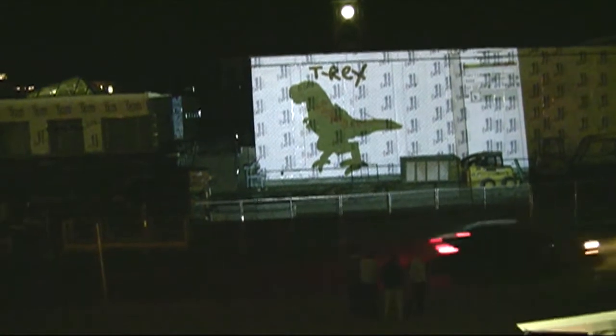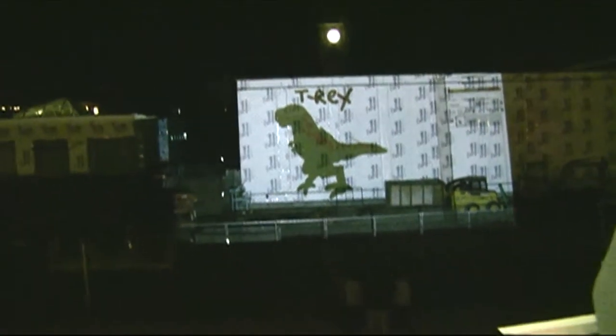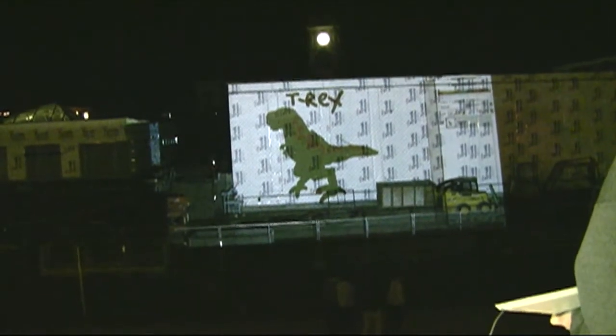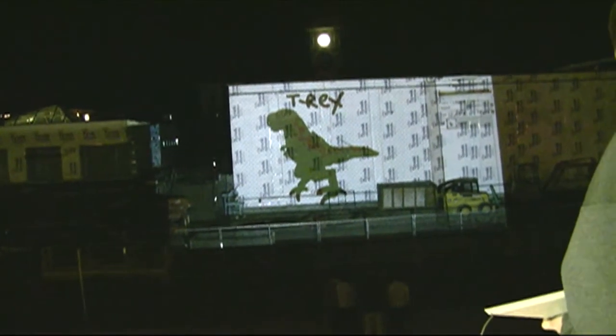Having not lived at the same time as the dinosaurs, and having not been to a museum with fossils since I was very little, I'm not exactly sure. It's pretty big though — could be life size.